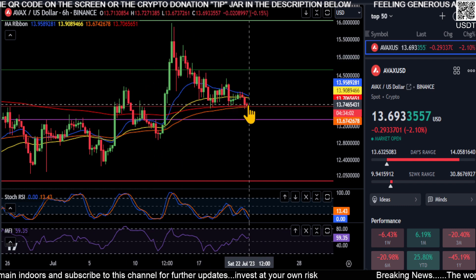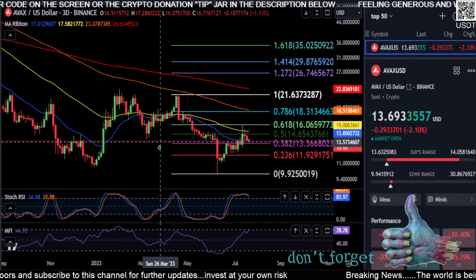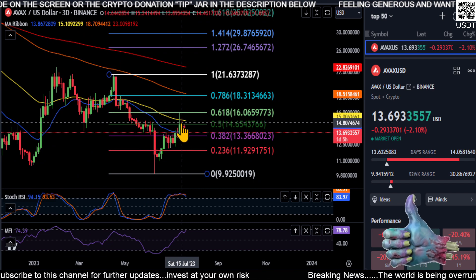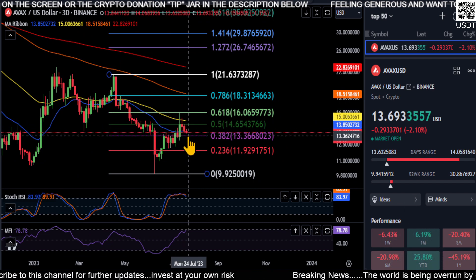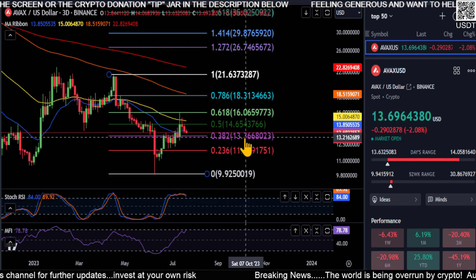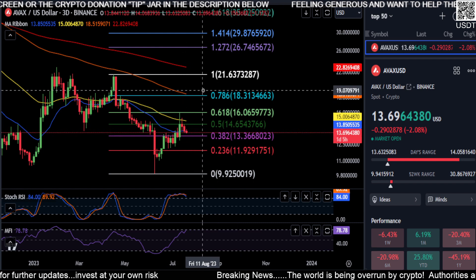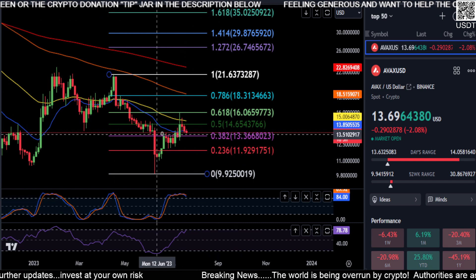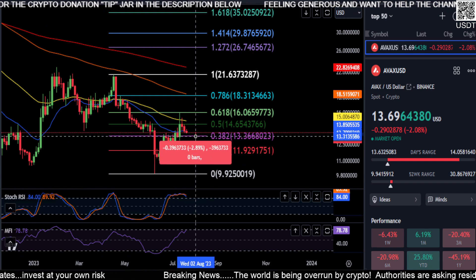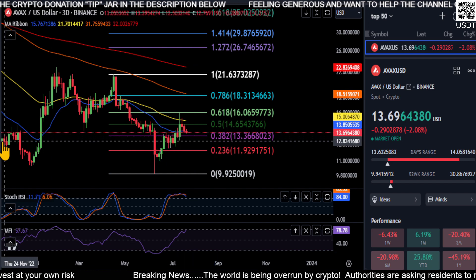The bottom may be in for AVAX. If we switch to the three-day chart, you can see where I have this fib drawn from the high to the low — right to the 0.5 — and we're already coming back down here. AVAX may come down, and if it holds the 1336 to 1330 level, you may get a nice spike to the upside. You're looking at about another two to three percent drop, so just keep an eye on that.